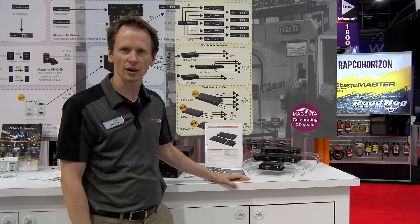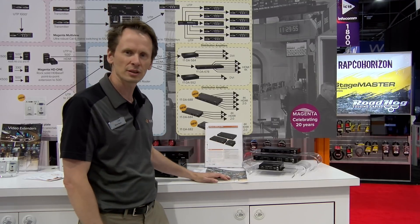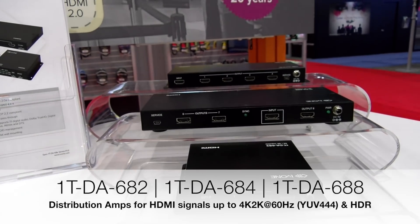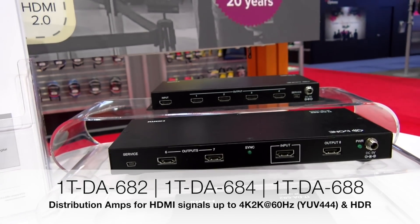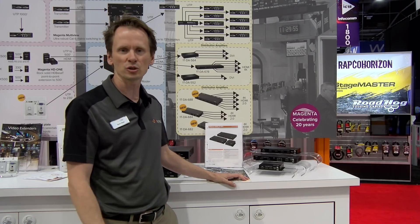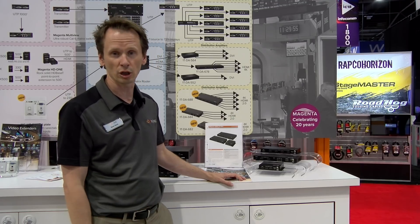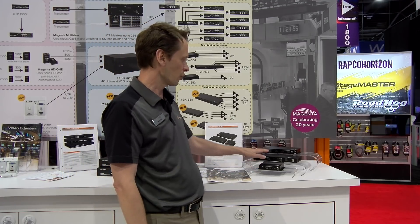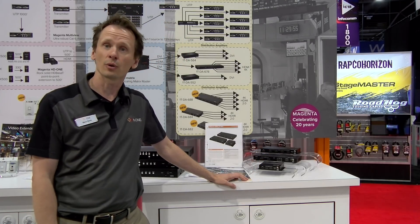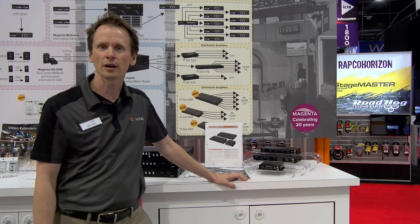We also have some new distribution amplifiers from TV1. These are also being brought up to the latest standards — HDR and HDCP 2.2 compliant. They are HDMI 2.0 compliant as well. They have 3D pass-through, full EDID management, flat wall mounting support, and they support 7.1 digital audio. They come in a 1x2, a 1x4, and a 1x8 size. You can find more information at www.tv1.com and also at bzbexpress.com.